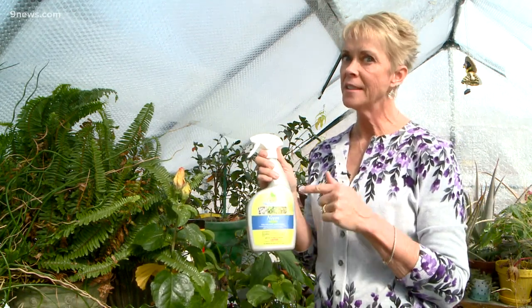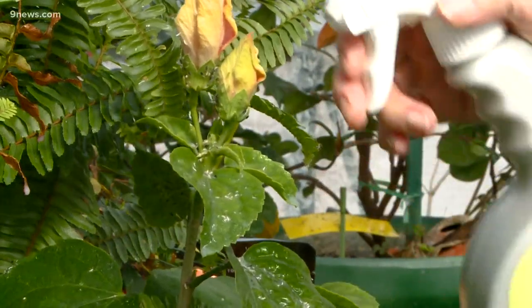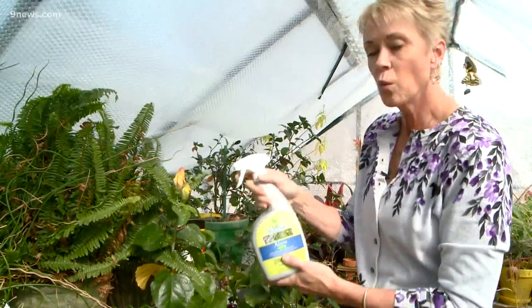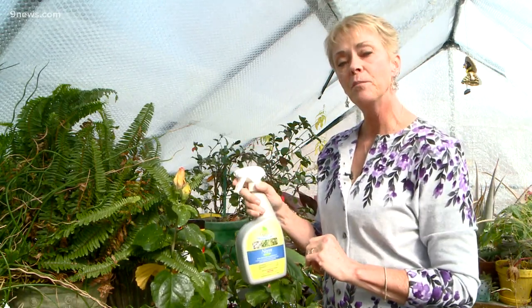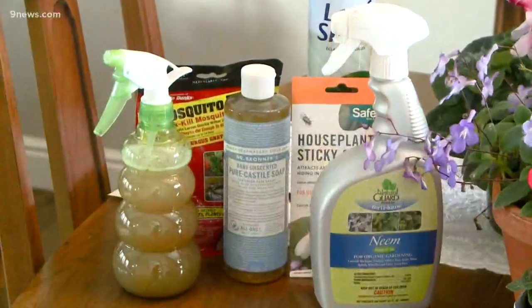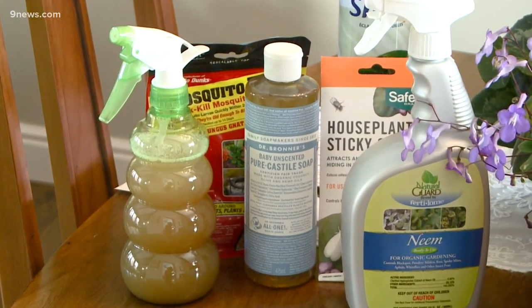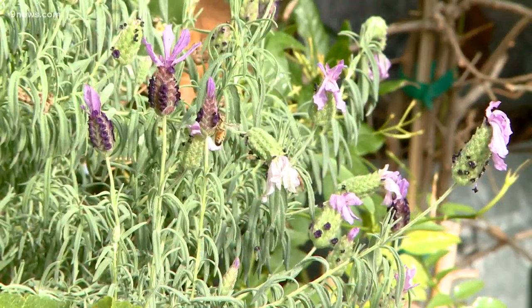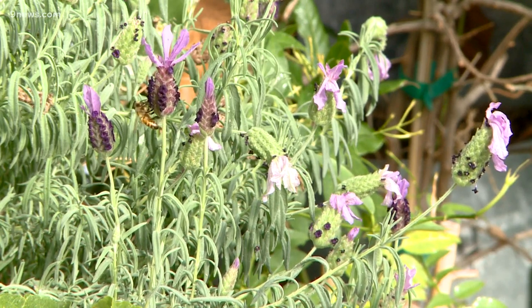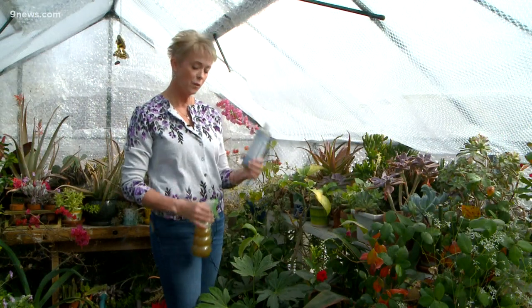Neem oil is an excellent product to help fight these little boogers, and you'll use this once a week — a light spray until you don't see these bad bugs anymore. Dr. Bronner's soap is always a staple in my arsenal for fighting insects, but this is the only thing that I use on my herbs and vegetables. I don't want to ingest any chemicals, so this is 100% organic.